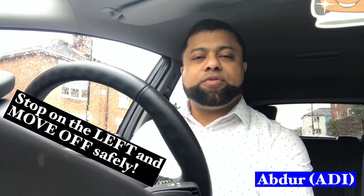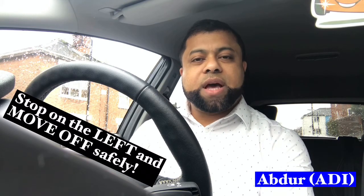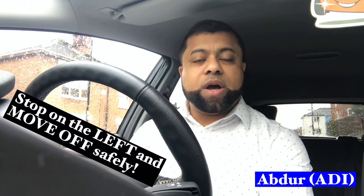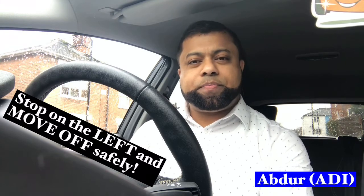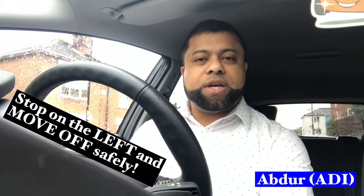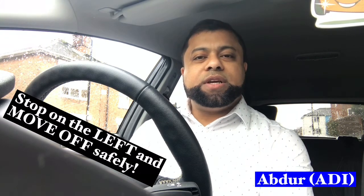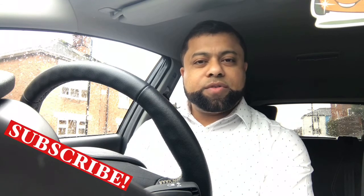Hi, welcome to Driving TV and welcome to another video on this channel. In the test, the examiner will ask you to stop somewhere safe on the left a few times, then ask you to move off safely. The reason he does this is to check if your stopping and moving off are safe — he will stop you at least three to four times. In this video I'd like to share how to stop safely and how to move off safely, so hopefully this will help you for your test. If you are new to the channel, don't forget to subscribe.